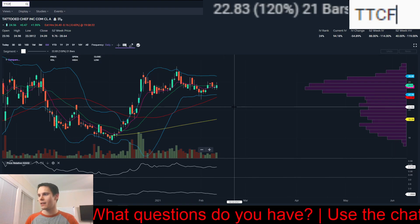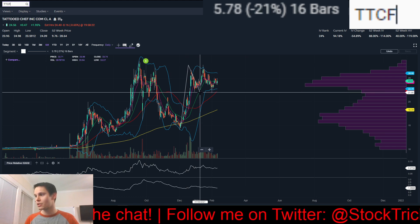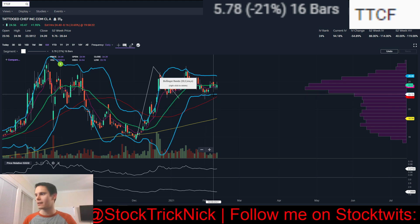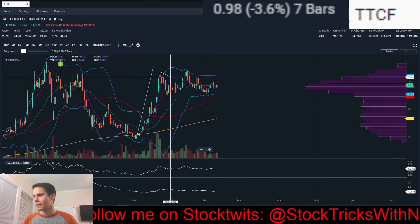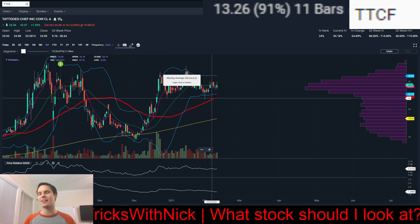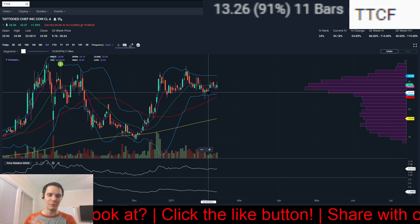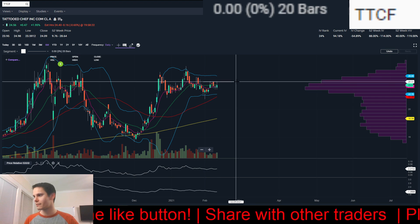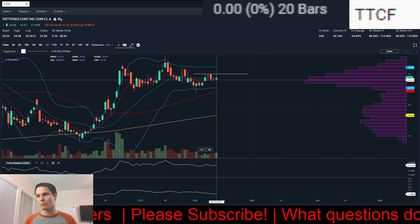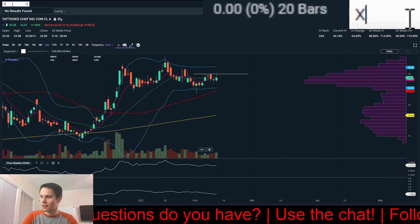Last two — we've got TTCF. Technically an IPO high tight flag: up 91%, pullback 21% — so high tight flag, 90% or more in eight weeks or less, then a pullback within 25% from the highs. Had this flag action, broke out, pulled back, undercut the low — really frustrating for breakout traders, but typically the more frustrating the setup, once it does go, people start stumbling over themselves trying to buy in. If we can get over this five-to-six-day pivot, we could see buyers step in. Still up 2% on the day when most growth stocks were weak. Break over 2508, the high from February 4th, would be my buy point.